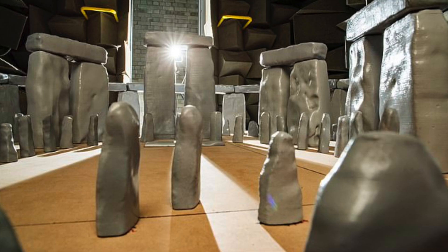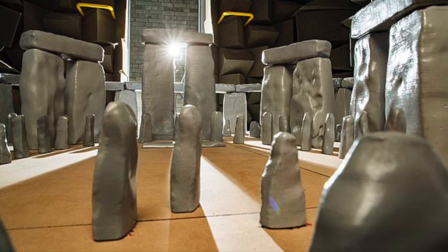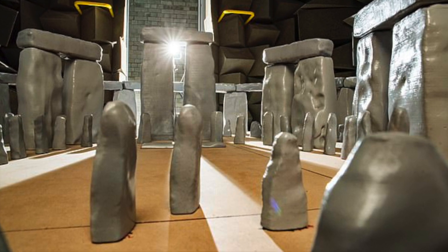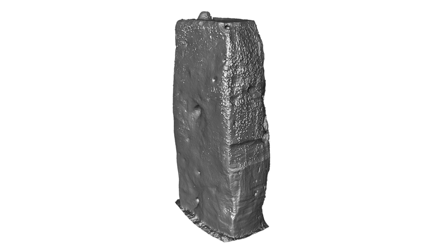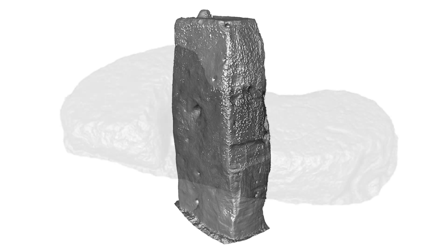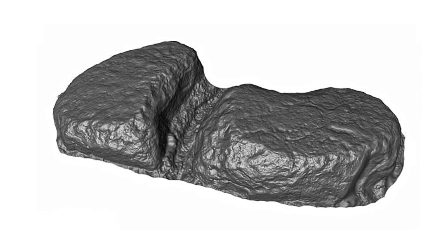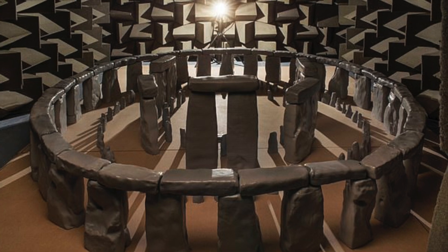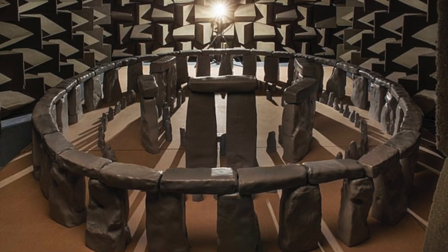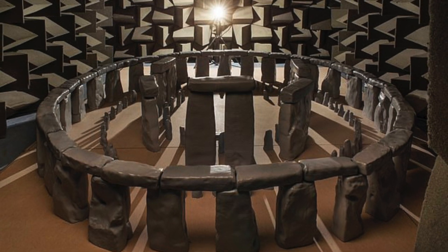To construct the model at 1/12th scale, the stones were made using 3D printer technology to ensure accuracy, as well as specialised moulding techniques. Silicon moulds were made and used to cast the stones, which were made out of plaster mixed with a polymer. They were then spray painted grey to match the colour of the real stones. The model's stone circle is 7.5 feet or 2.3 metres wide and is the best, most accurate reconstruction of Stonehenge ever made, thanks to the use of the laser scan data.